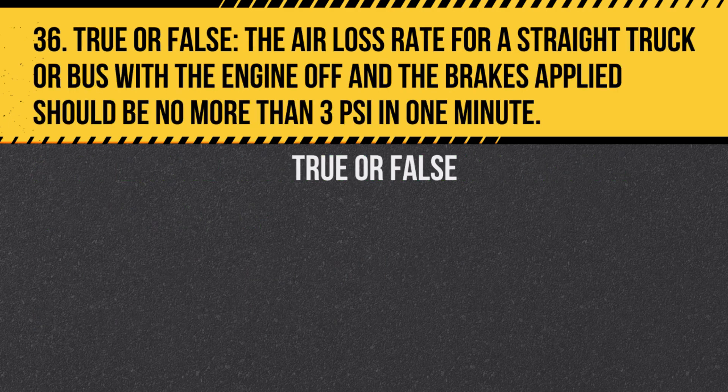Question 36. True or false? The air loss rate for a straight truck or bus with the engine off and the brakes applied should be no more than 3 PSI in one minute. Answer: True. This ensures the system isn't leaking excessively.